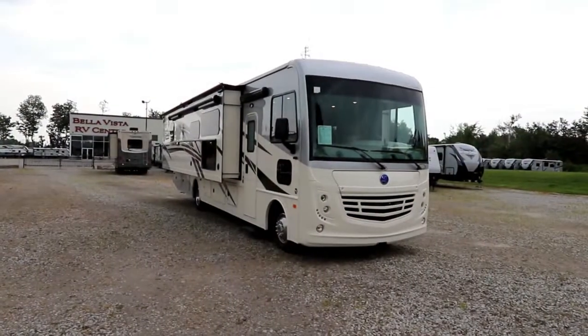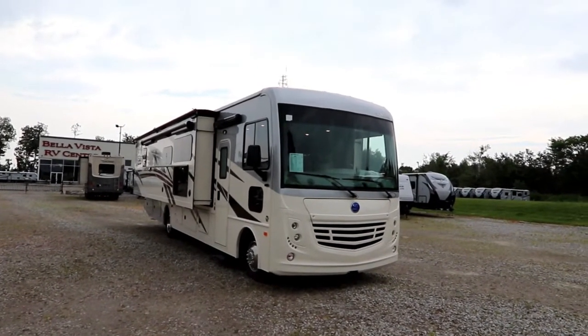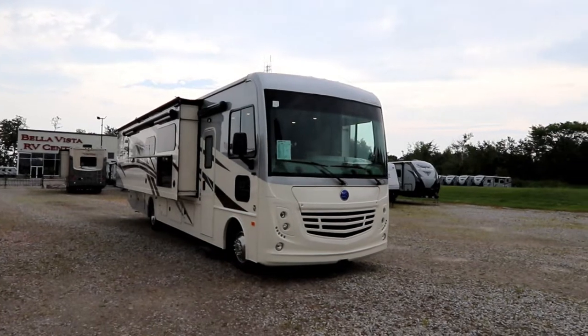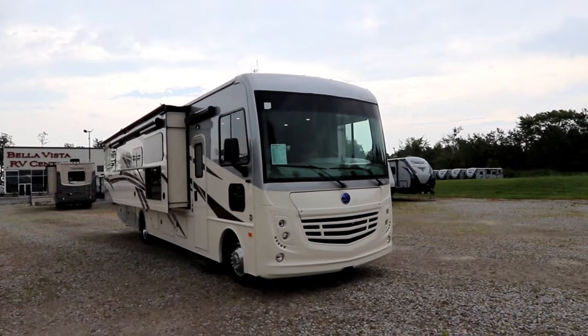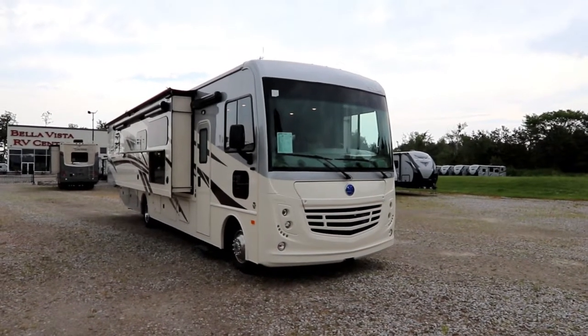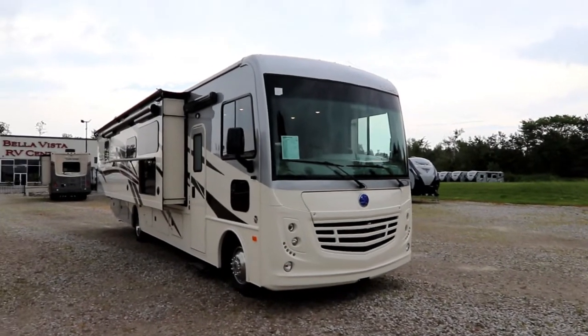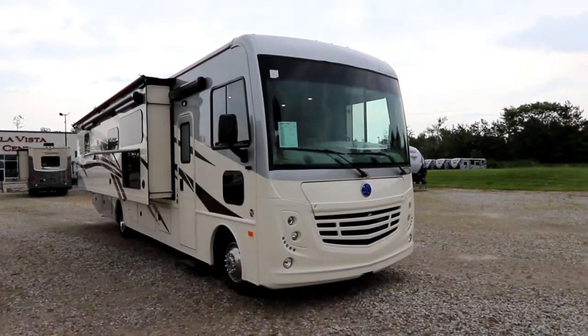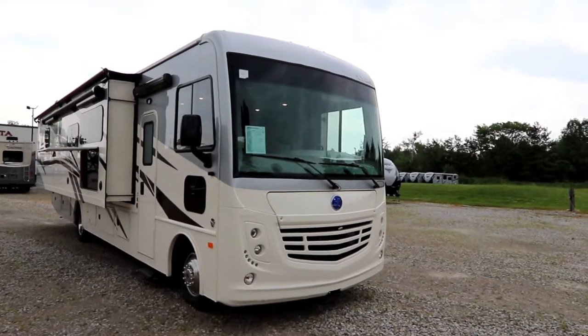Hi, this is Bruno from Bella Vista, and today we're going to take a look at a new arrival. This is a 2020 Holiday Rambler Admiral 35R. It's one of the very first 2020s to roll off and we have it here at Bella Vista. This has been an extremely popular floor plan for the 2019 model year, but we'll point out some features and you'll see why. Let's take a look from the outside.